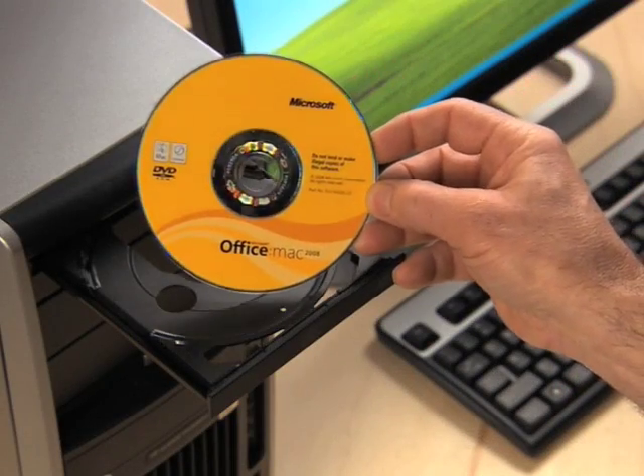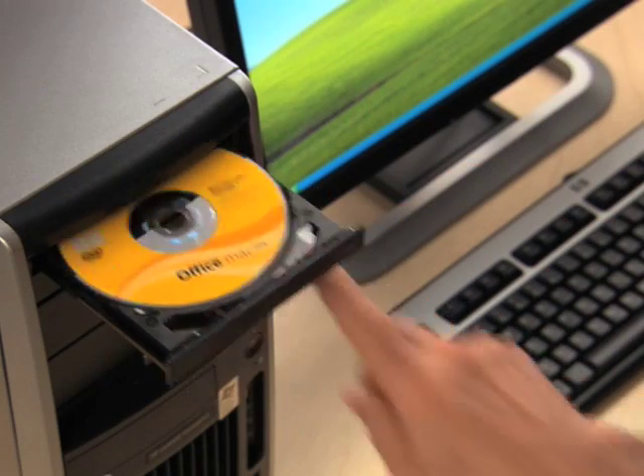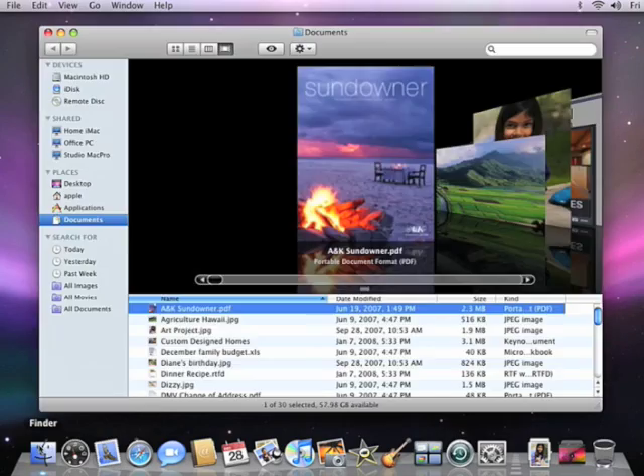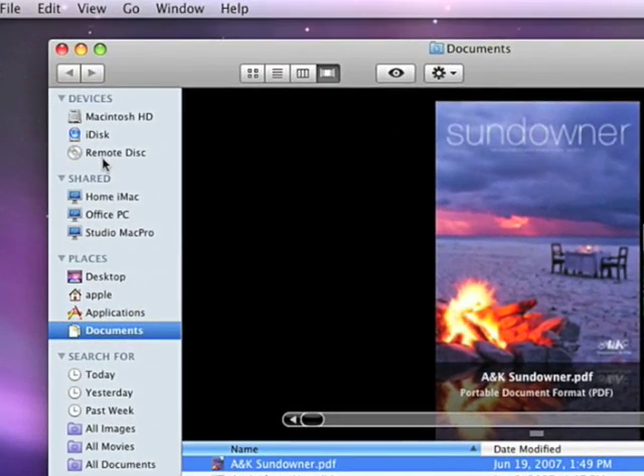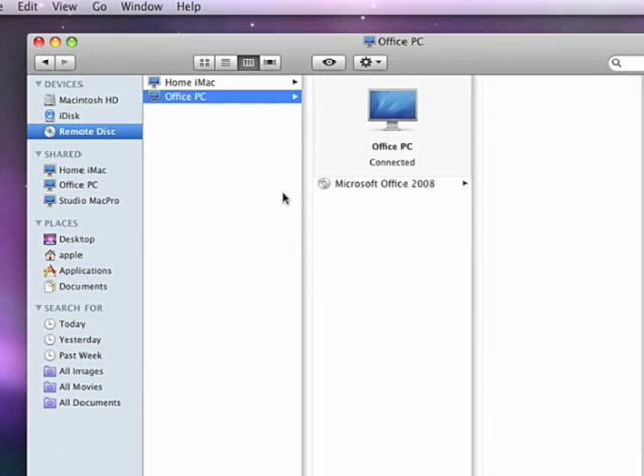Here I have a new copy of Microsoft Office for Mac that I want to install on my MacBook Air. I simply insert the disk into the PC. Now I look in the Finder on my MacBook Air, and under Devices, there's an icon that says Remote Disk. I select it, and in the next column, I can see the remote disks that are available for sharing.